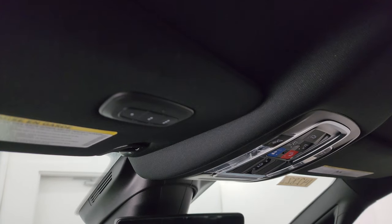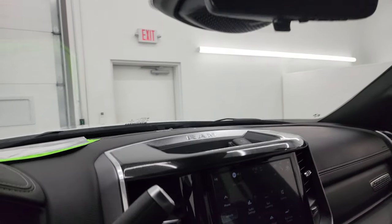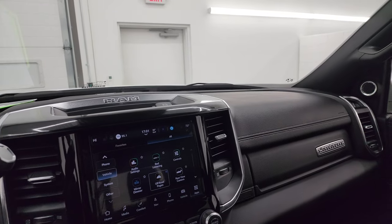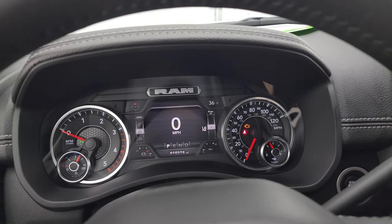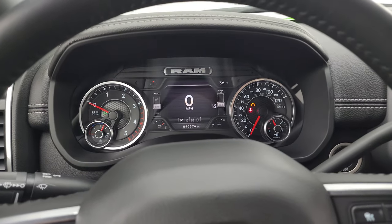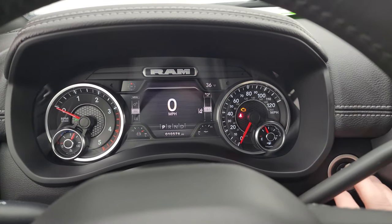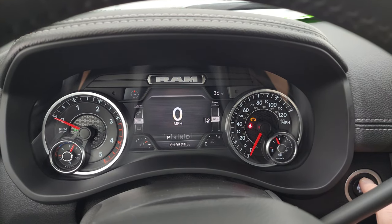You also get HomeLink buttons for your garage door, security systems, and lighting systems. This truck has a lot of options beyond just the 50-gallon fuel tank and auto leveling suspension — it also has adaptive cruise control and lane departure warning. Let's start it up and take a look under the hood and check out all those LED lights in the front.